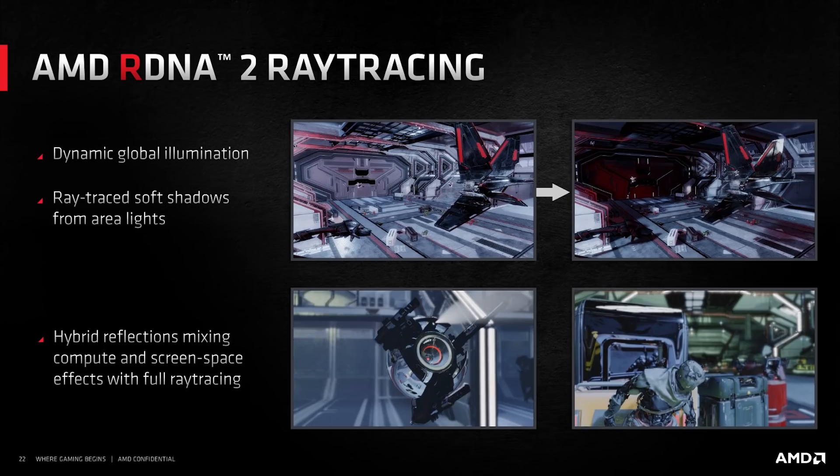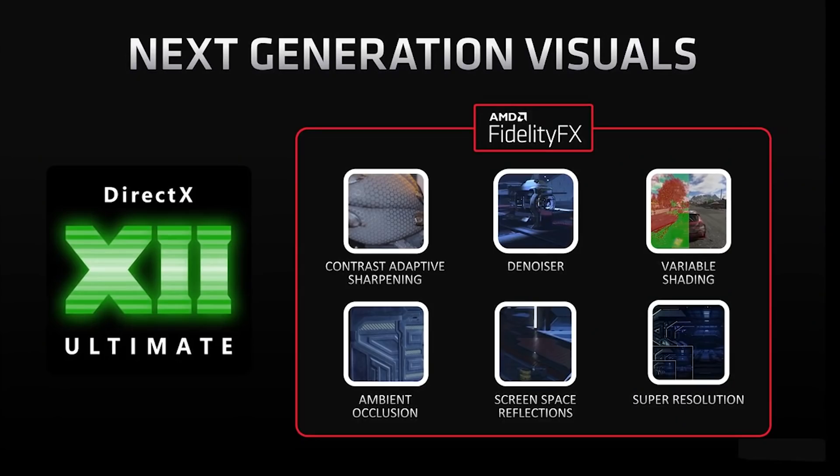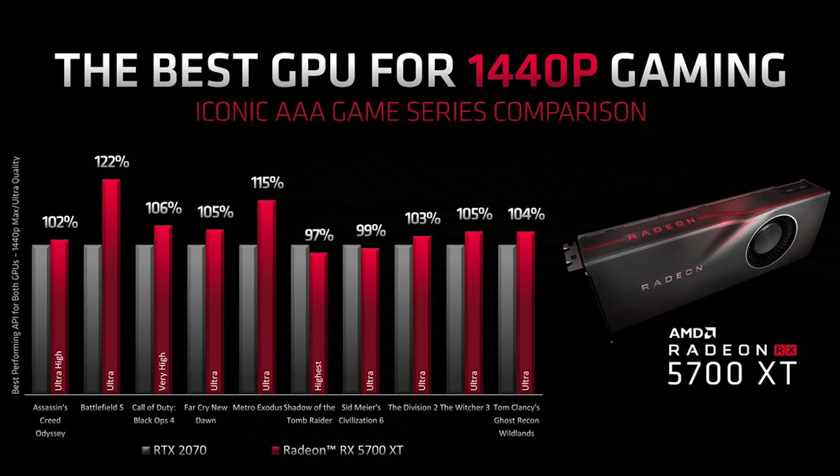When AMD releases their update, which may actually coincide with the release of these cards, we'll get AMD's version of DLSS, which they're referring to as FidelityFX Super Sampling — just rolls off the tongue, doesn't it? This silicon will support that. As for performance, I'm told we're looking at probably about 20% faster than the 5700 XT, although there are outliers and some titles will definitely do a little better.